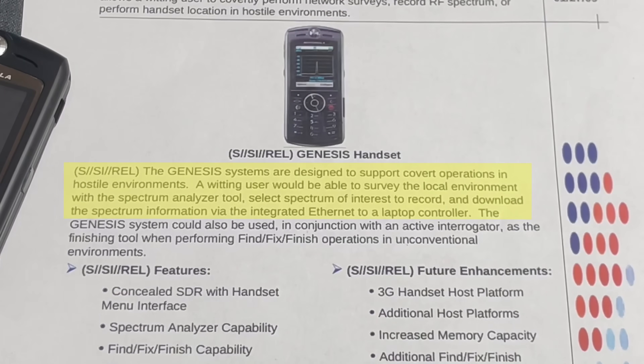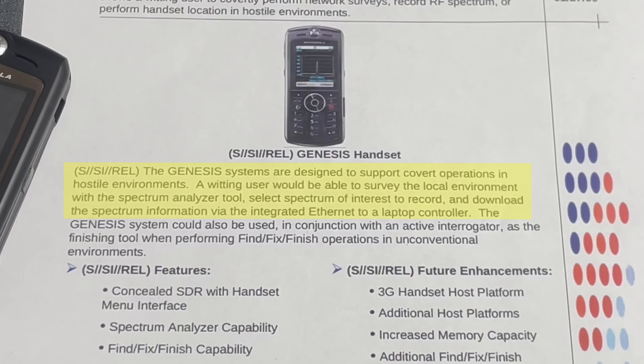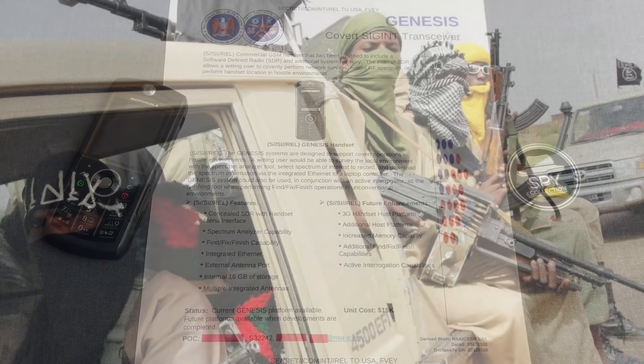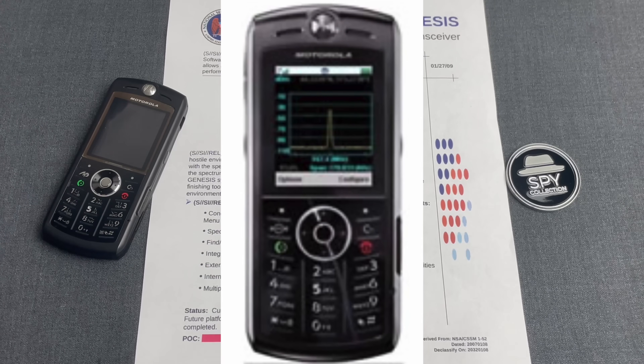The Genesis systems are designed to support covert operations in hostile environments. A waiting user would be able to survey the local environment with a spectrum analyzer tool, select spectrum of interest to record, and download the spectrum information via integrated Ethernet to a laptop controller. Think about this scenario for a moment: let's say NSA wants to find out what radio frequency a terrorist group uses. They could send an agent with one of those, have the spectrum analyzer record the signals.